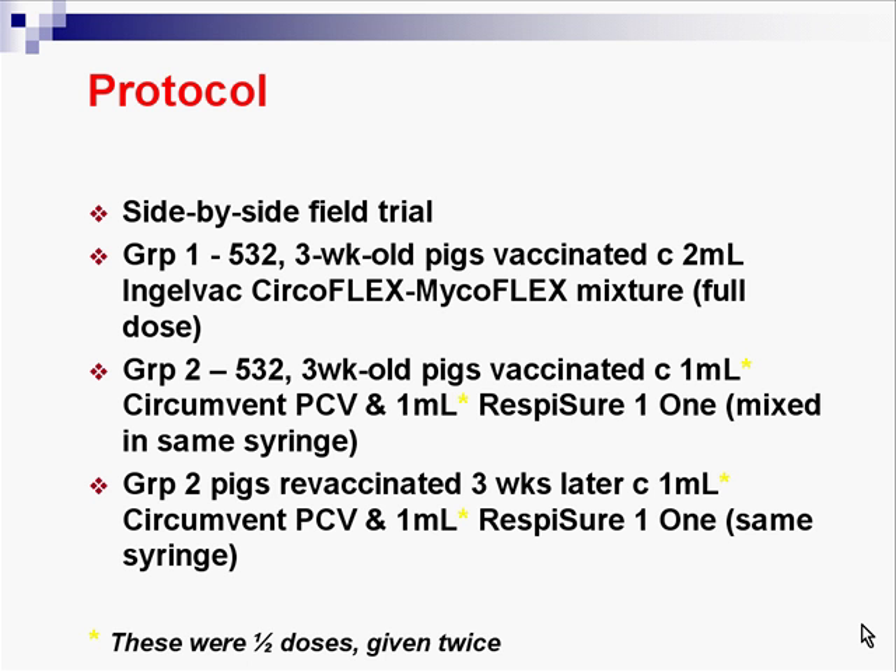It's a side-by-side field practitioner trial. He had two groups. Group 1: 532 pigs, three weeks of age, weaned and vaccinated with two mils of Inglevac — one mil of Circoflex and one mil of Microflex, so that's a full dose. Group 2: 532 pigs, three weeks of age, vaccinated with one mil of Circumvent and one mil of Resposure 1, repeated three weeks later — the same thing. These are half doses given twice, which is a very common way of vaccinating pigs with Circumvent and Resposure in Ontario and other parts of Canada.